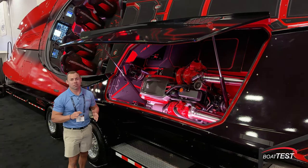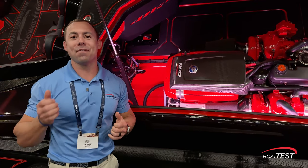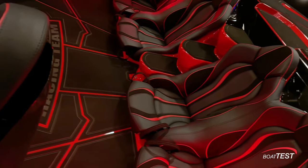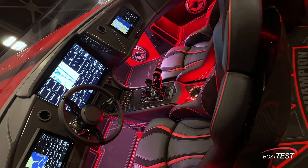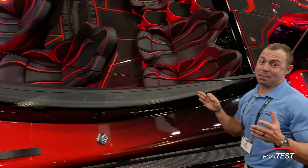He said the best cruise on this thing is at about 5400 RPMs, running about 105 miles an hour. This is hole shot number one. And just one glimpse into the cockpit, you can see that they do it right — everything is done in-house by MTI. This would certainly be an exhilarating ride for eight people.